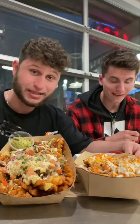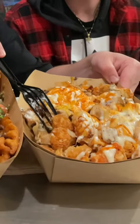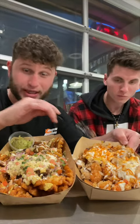It tastes amazing so far. The tater tots are very fresh, the buffalo chicken is crispy and also juicy, and the buffalo sauce — wow. What do you think, bro? I don't think any other place can top this buffalo chicken fries. Exactly.